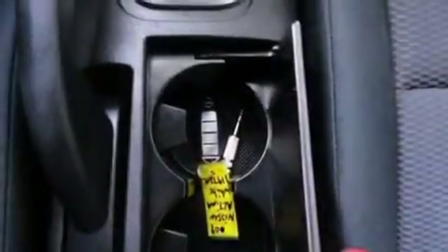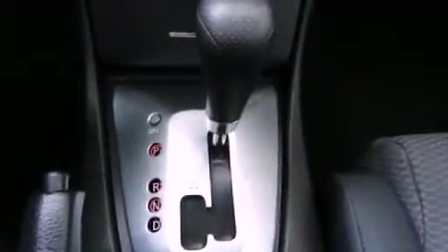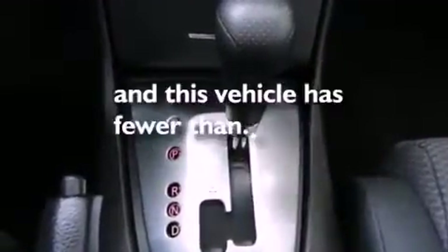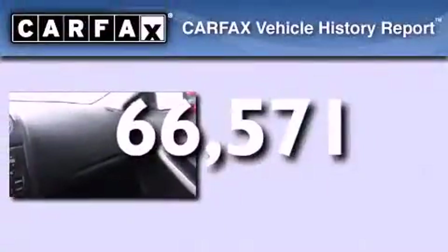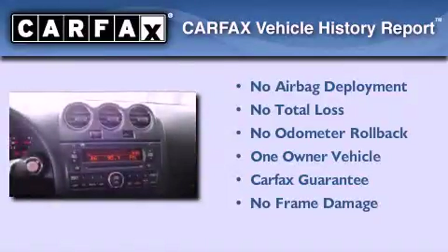An engine immobilizer theft deterrent system, a passenger side vanity mirror, 12-volt power outlets, rear impact crumple zones, and heater vents for rear-seated passengers. This vehicle has fewer than 67,000 miles on the odometer, has had only one owner, and it qualifies for the Carfax buyback guarantee.